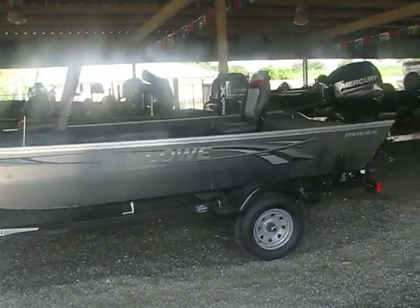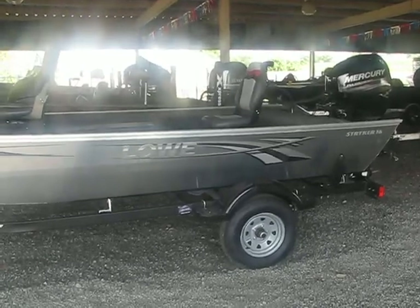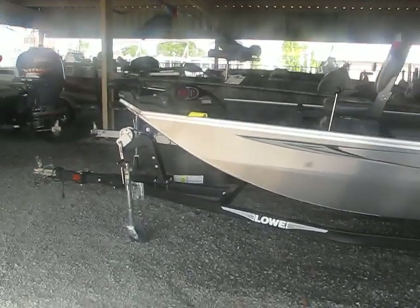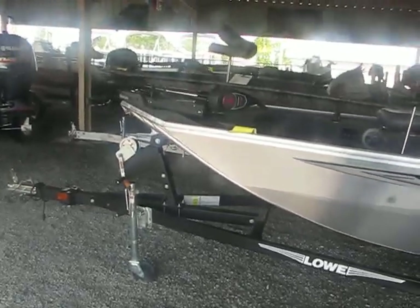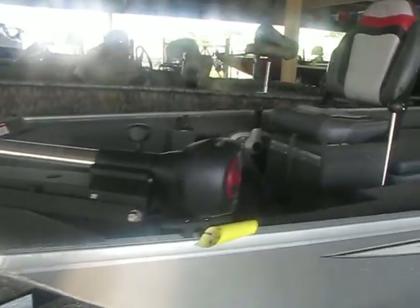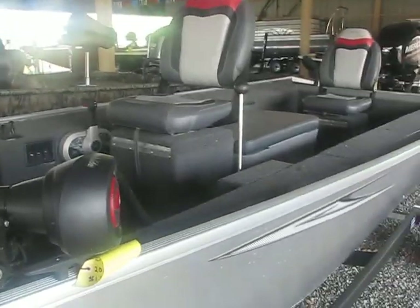Hey y'all, this is Brian's Marine. I'm going to show you this stick steer boat made by Lowe. Lowe is an all-welded, all-aluminum boat. This boat is ready for the river or the lake, guys.